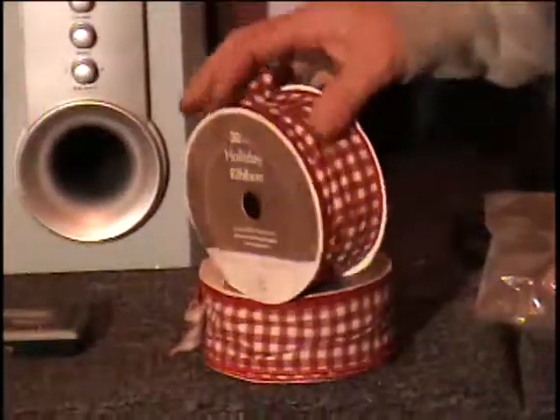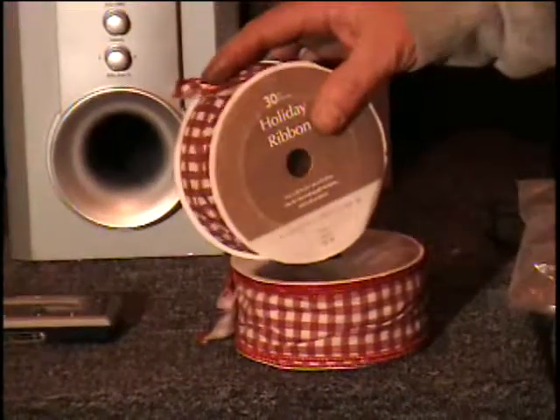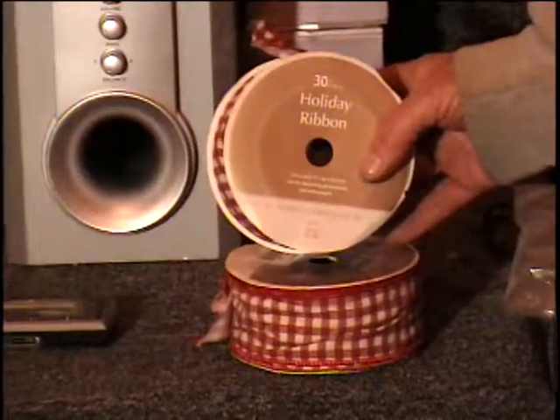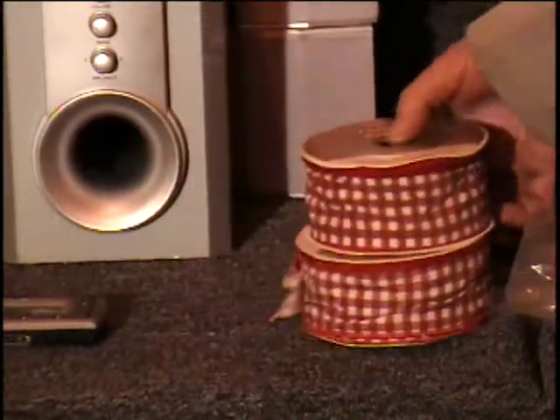I have some really nice ribbon. This ribbon has wire in the sides — you can make really decorative bows out of this, all sorts of craft applications. Notice that it's a red and white gingham. This roll of ribbon is 30 feet long and sells for $6 at Sears, so you're getting two of them — that's $12 worth.